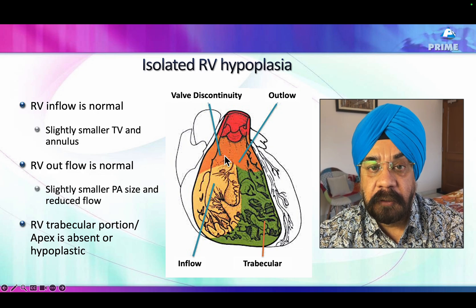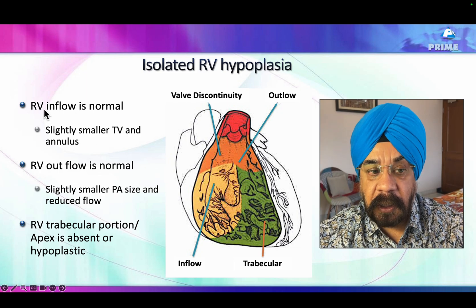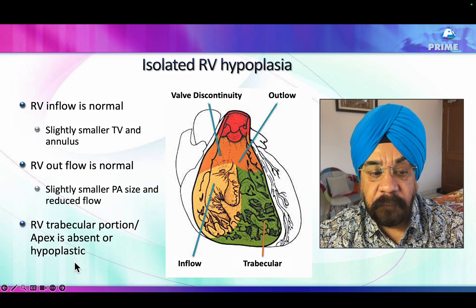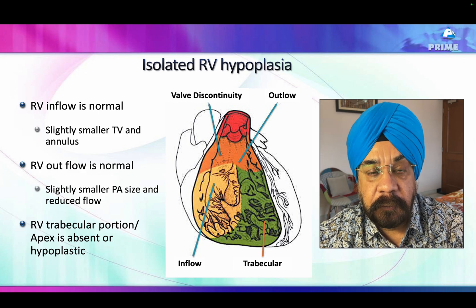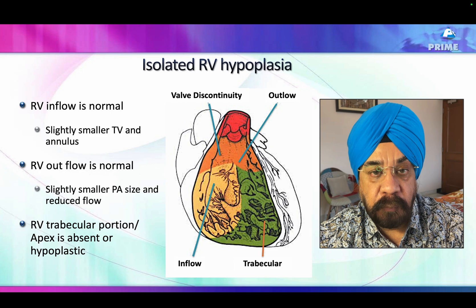Normally you have an inflow of the right ventricle, a trabecular portion which forms the apex of the right ventricle, and then an outflow — all of different embryological origin. In this case, the RV inflow was slightly smaller — the tricuspid valve annulus was slightly smaller than the mitral valve annulus — the right ventricular outflow was normal, and the trabecular portion of the right ventricle which forms the apex is actually missing or hypoplastic.